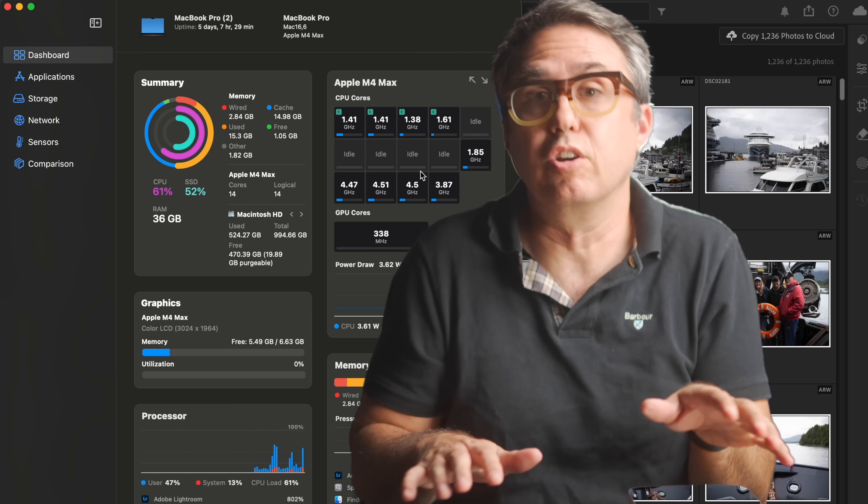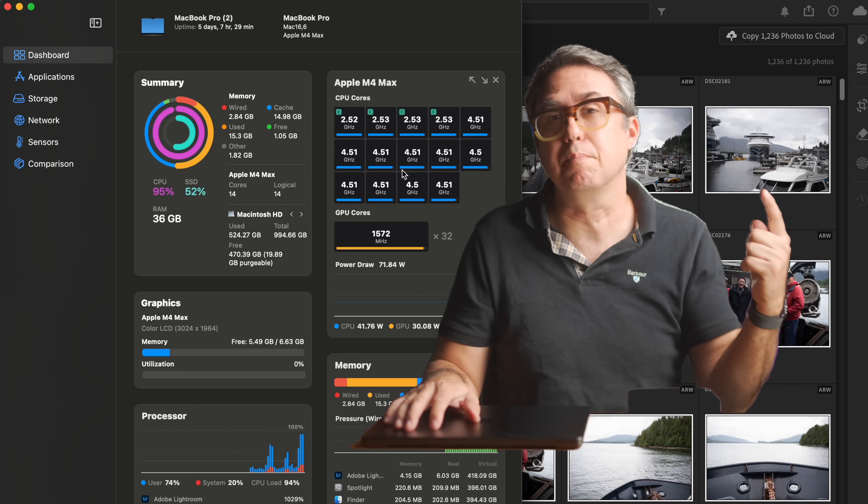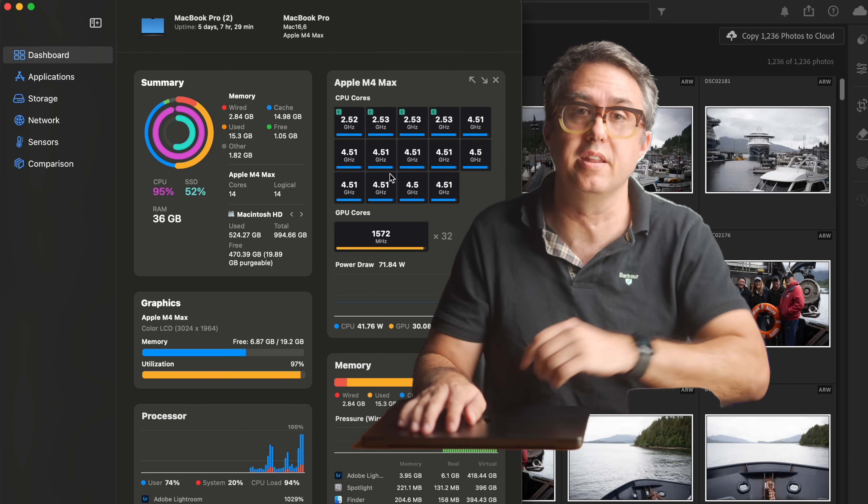Other things do use all the available power. When I dropped those 1,200 photos into Lightroom, every performance and efficiency core went straight to 100% while it made previews and scraped photos for metadata. So when the software is written to take advantage of parallel processing, that's when M4 Pro, Max, and Ultra will act way faster — but your productivity, white-collar, wasting-away-in-meetings apps don't.